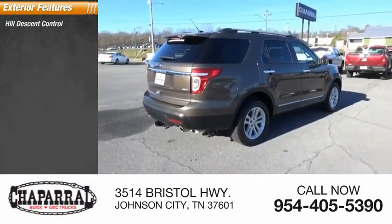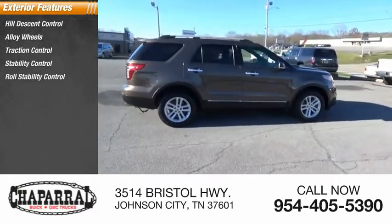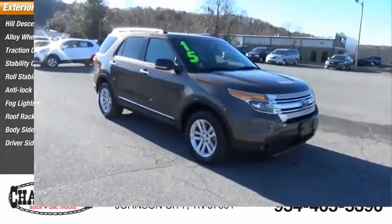Hill descent control, alloy wheels, traction control, stability control, roll stability control, anti-lock braking system, fog lights, roof rack, body side moldings, and driver's side remote mirror.